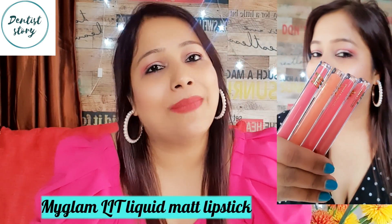Basically I never tried nude lipsticks — I was scared to try them. I thought that my skin tone is fair to medium, so probably nude lipsticks would look good. Now I have found the perfect lipsticks from MyGlam.